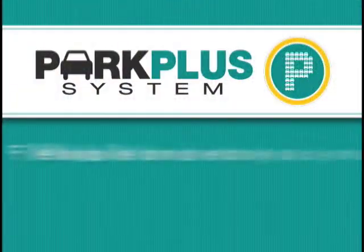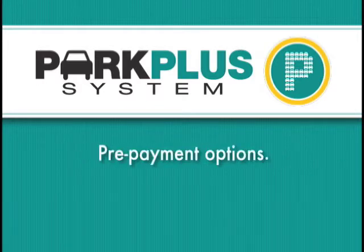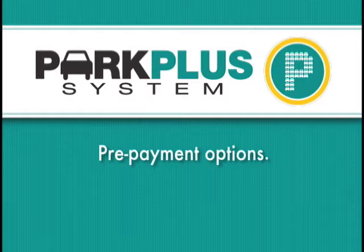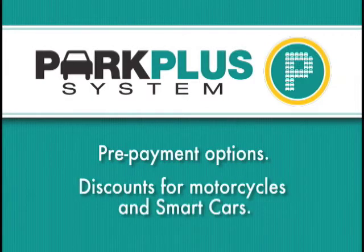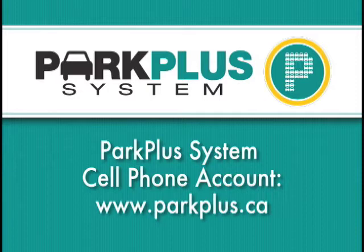The Park Plus system offers flexible payment options, pay-in-your-way convenience, the option to pre-purchase parking time in some locations, and discounts for certain vehicles that use less space. Our goal is to provide parking that is more convenient and easier than ever before, and the Park Plus system does just that. But you be the judge — we welcome your feedback. To set up your Park Plus system cell phone account, visit us online at parkplus.ca.